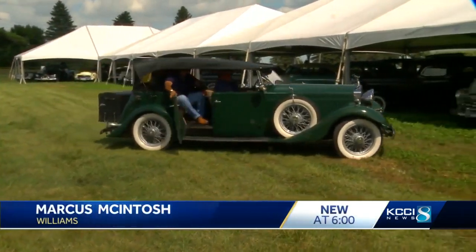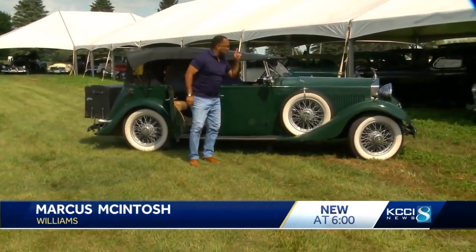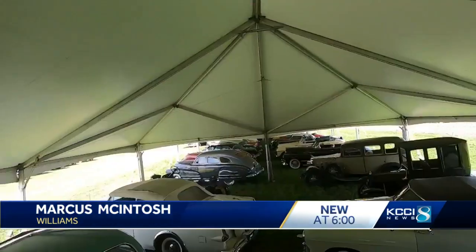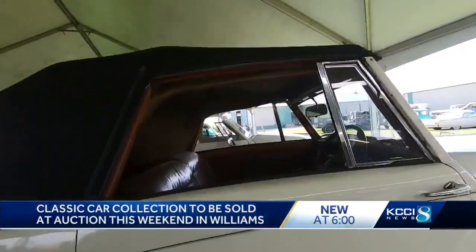Saturday in Williams, it is the Hemkin Classic Car Auction. Come on to town where you can have the opportunity to bid on a Rolls Royce — a classic just like this one. Between 65 and 70 vehicles on the auction block, most are from the collection of Daryl Hemkin.